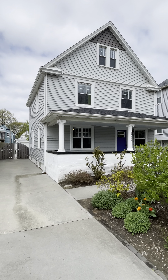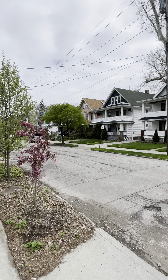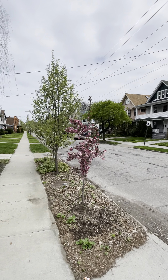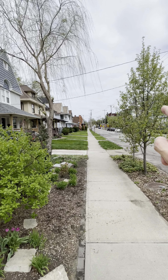I'm at 1926 West 74th Street. I'm in the Detroit Shoreway neighborhood, and this is walkable to the Gordon Square Arts District, which is right down the street.